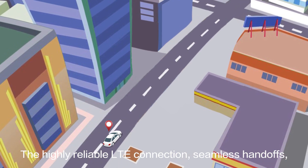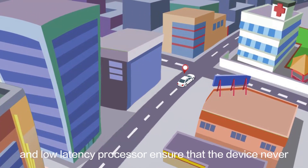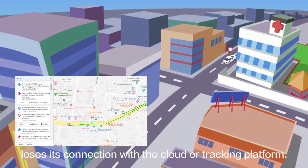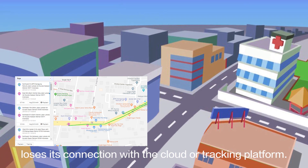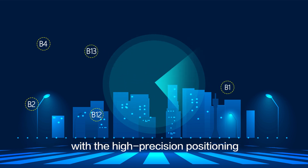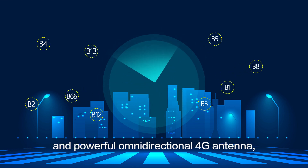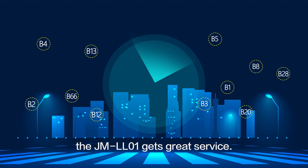The highly reliable LTE connection, seamless handoffs, and low-latency processor ensure that the device never loses its connection with the cloud or tracking platform. With its support for many common frequency bands, along with the high-precision positioning and powerful omni-directional 4G antenna, the JML-01 gets great service.